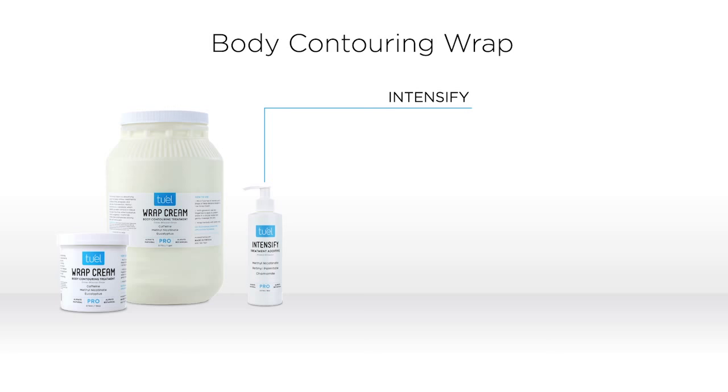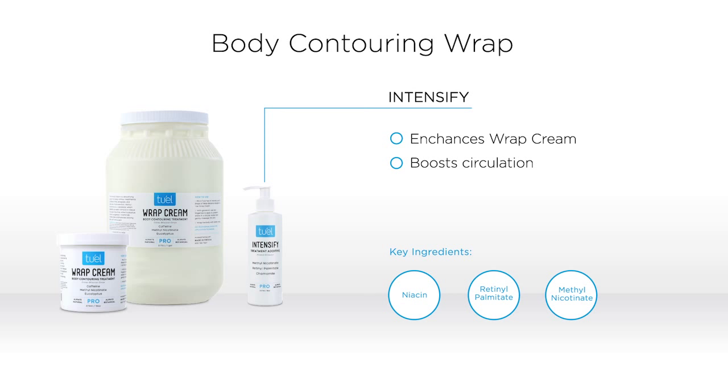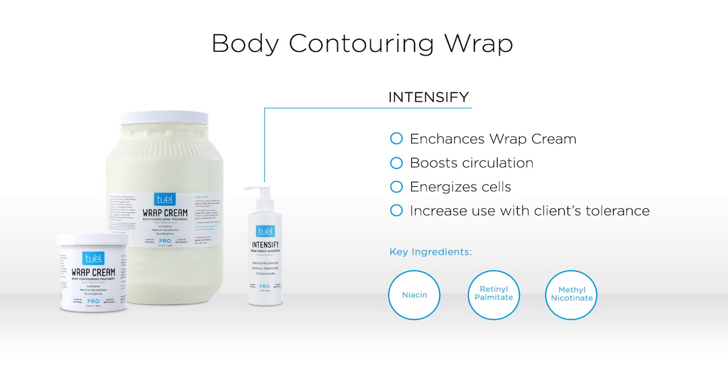Intensify Pro is the enhancer to the wrap cream. Its job is to boost the circulatory action of the wrap cream. It is primarily niacin, and if you've ever taken niacin internally, it creates a flush. That's the entire job of the Intensify Pro — to increase the circulation which then helps energize the cell and helps fight free radicals.